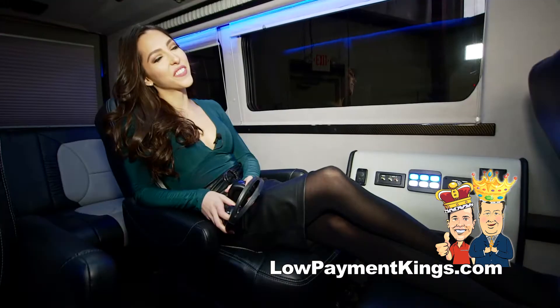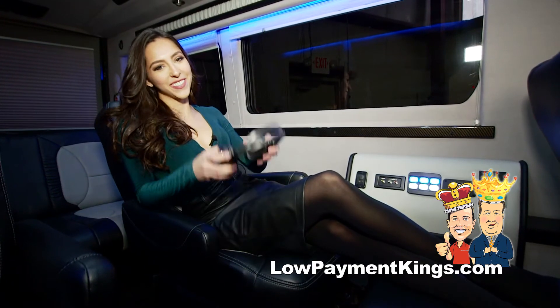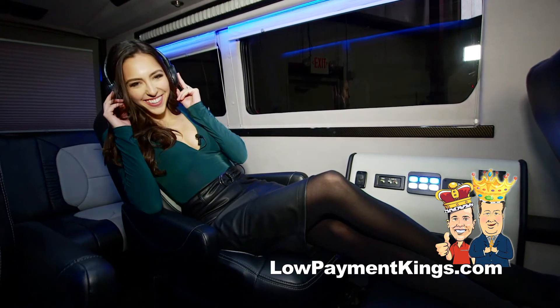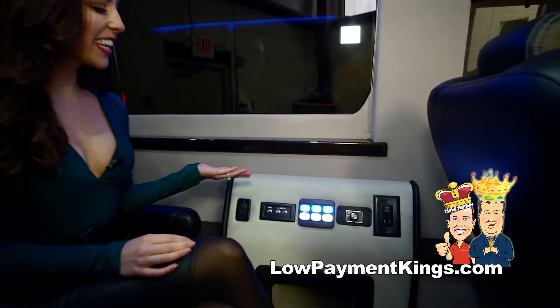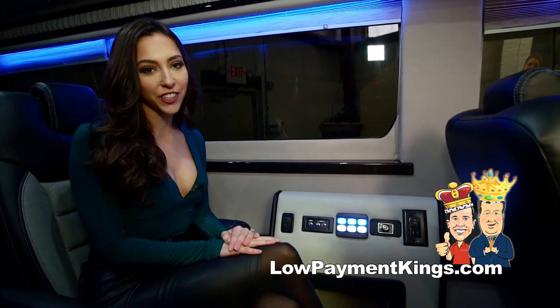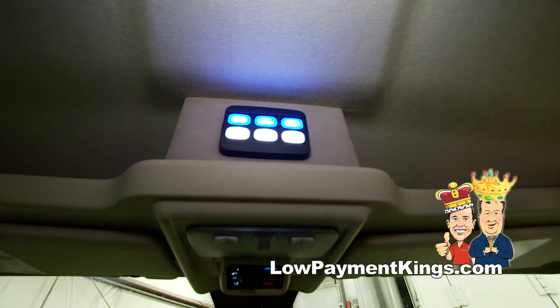And while you're relaxing, you have the convenience of the Bluetooth headphones. Mood lighting, indirect lighting, and ceiling lights can all be controlled from a panel inside the vehicle, in the second row, or up front.